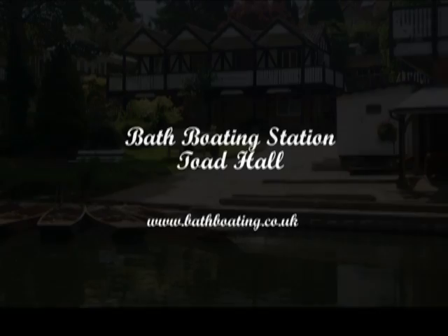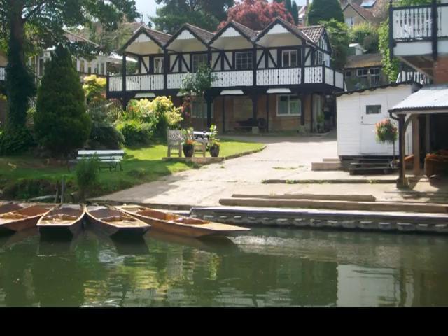Welcome to the Bath Boating Station, the perfect base to explore the UNESCO World Heritage Site of Bath.